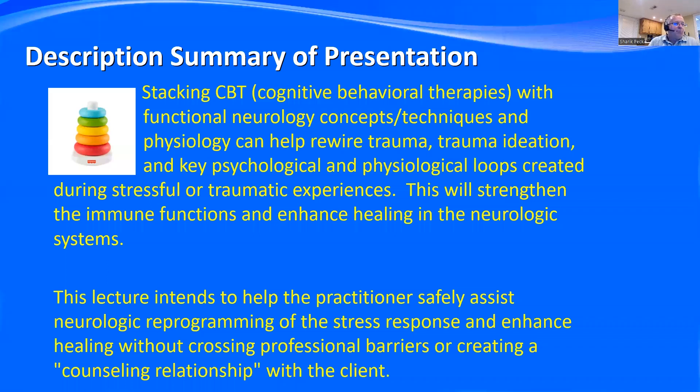A brief description of our presentation. I want to talk about stacking cognitive behavioral therapies, or the best components of those therapies, with functional neurology concepts and techniques, and show how physiology can help us rewire trauma, trauma ideation, and key psychological and physiologic loops created during stressful or traumatic experiences. It's like a stack toy from Fisher Price — just one thing on top of another — and we can safely help a person rewire their central nervous system from traumatic experiences.